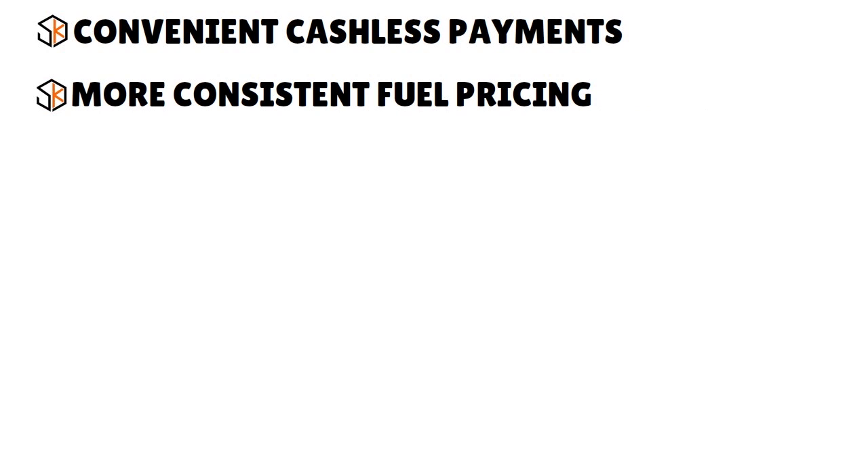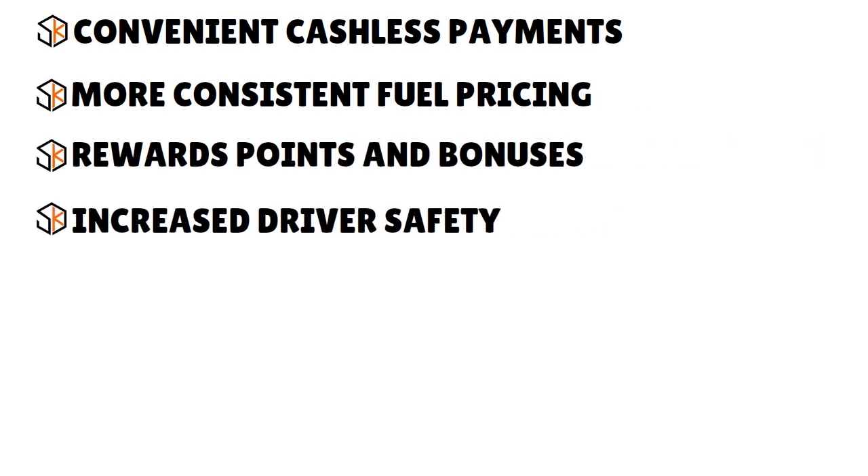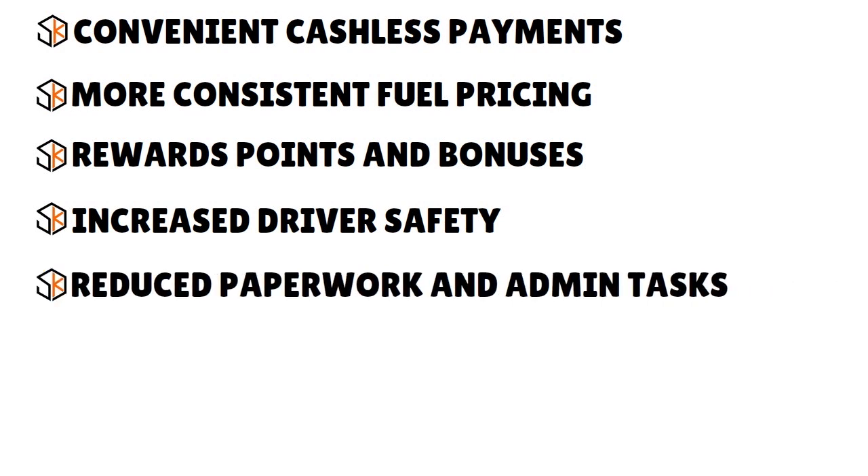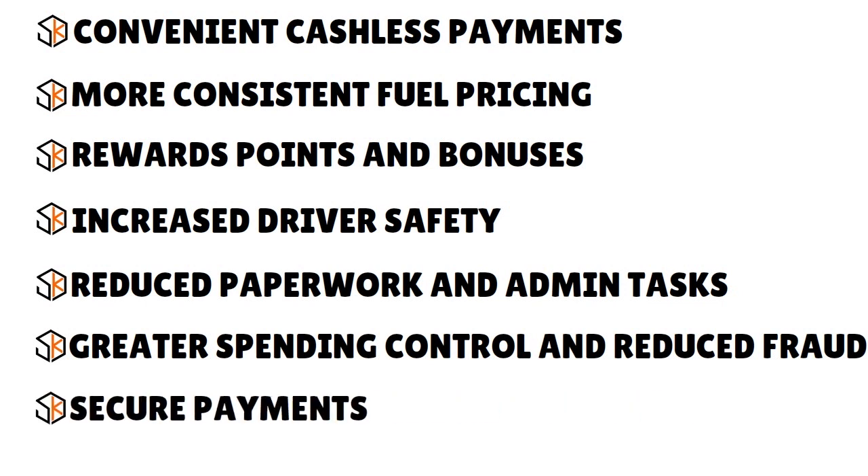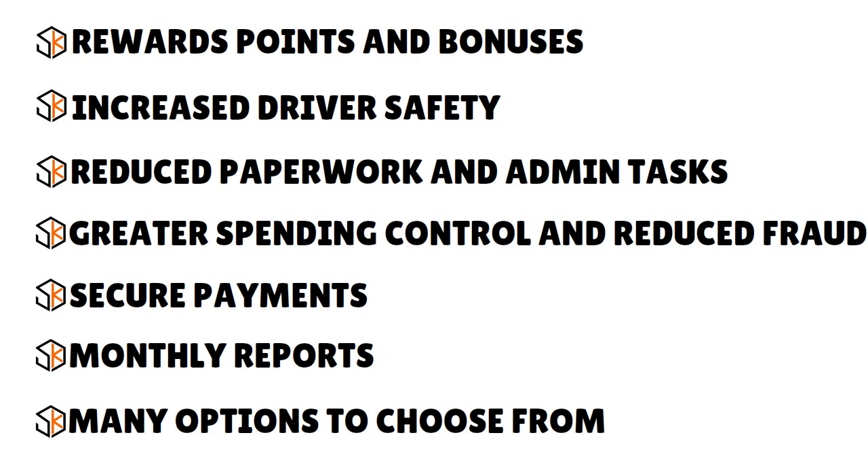Additional benefits include more consistent fuel pricing, rewards points and bonuses, increased driver safety, reduced paperwork and admin tasks, greater spending control and reduced fraud, secured payments, monthly reports, and many options to choose from.